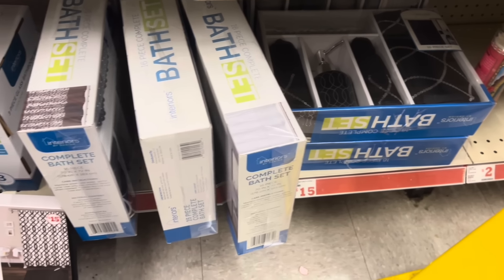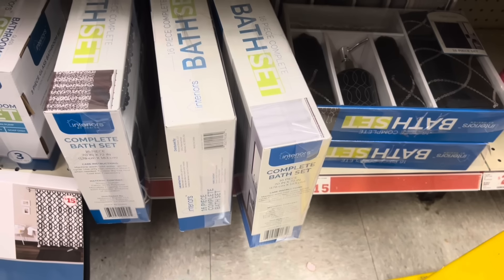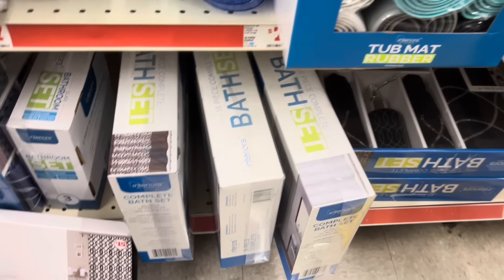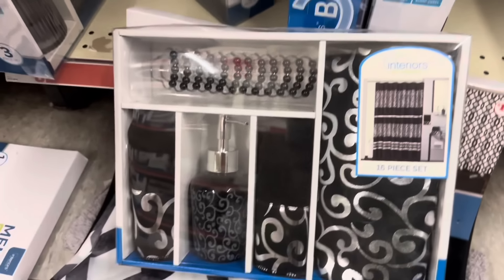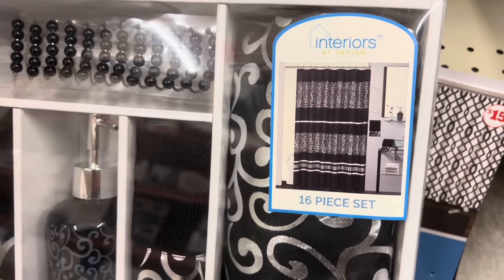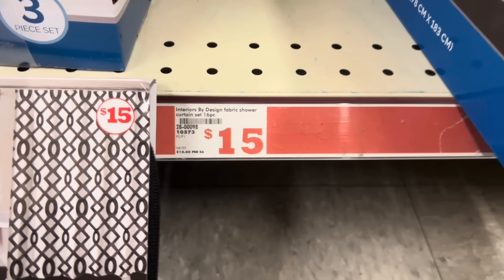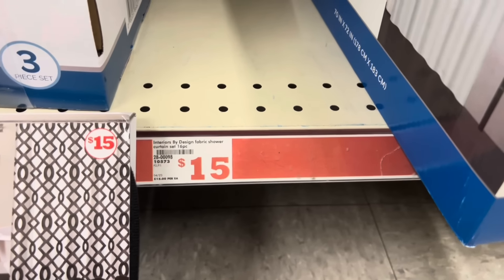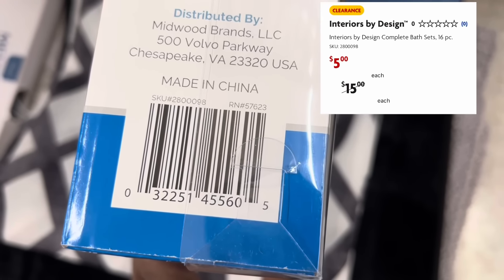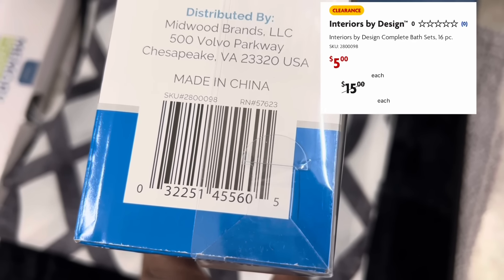Here is something else I noticed in my Family Dollar that is definitely hidden clearance because it is not tagged in my store — these bath sets. This is a 16-piece bath set right here with lots of items in it. They are tagged at fifteen dollars, however they're definitely on hidden clearance right now because when I scan the barcode with my Family Dollar app, making sure I'm set to the right location, these are only coming up five dollars.